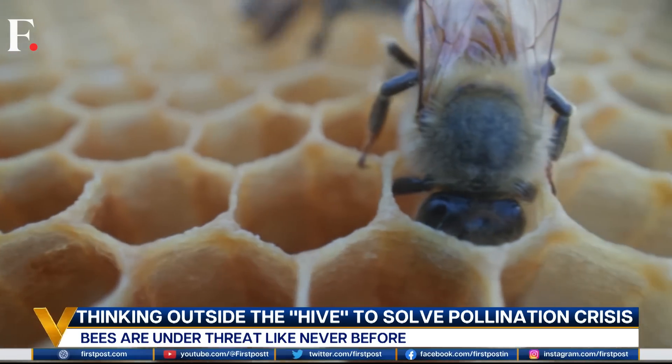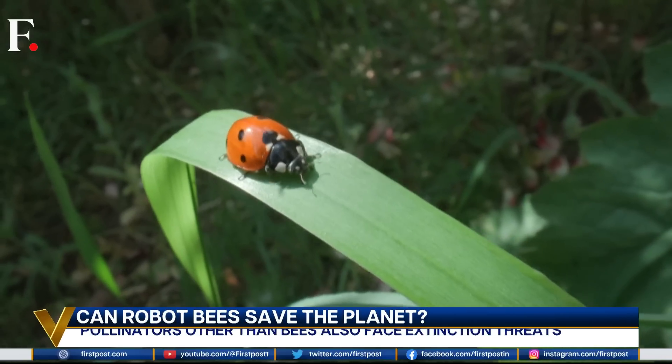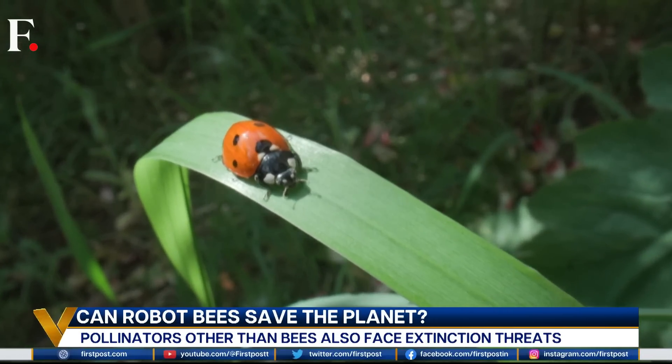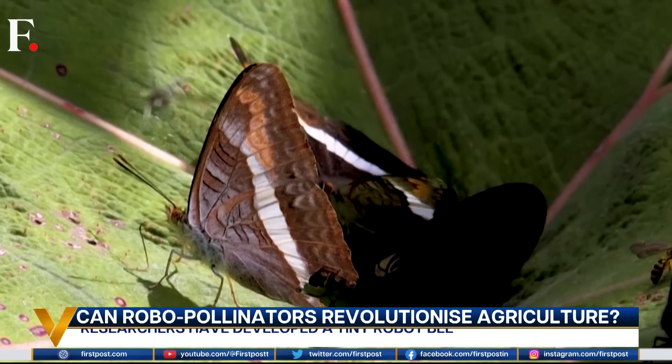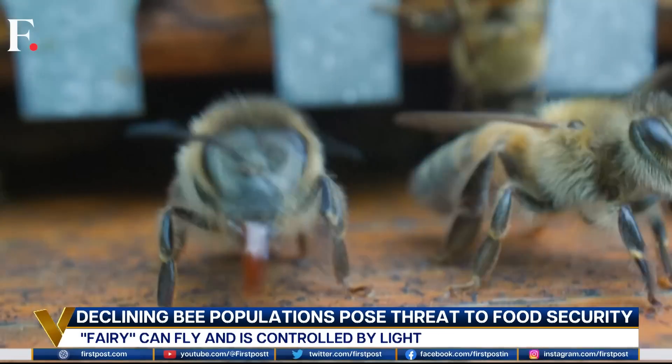There's growing concern about other pollinators too — butterflies, wasps, and beetles. Their populations are diminishing drastically the world over. 1 in 10 butterfly species and 1 in 3 hoverfly species face the threat of extinction. So what are we doing about this pollination crisis?